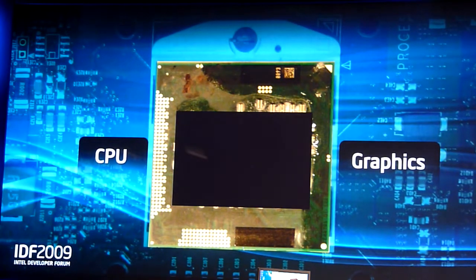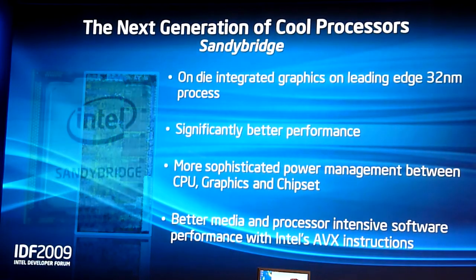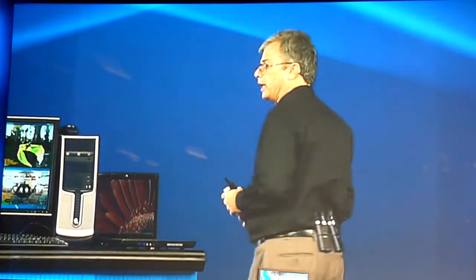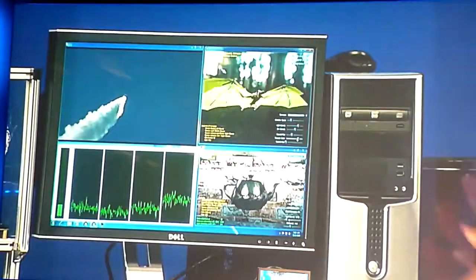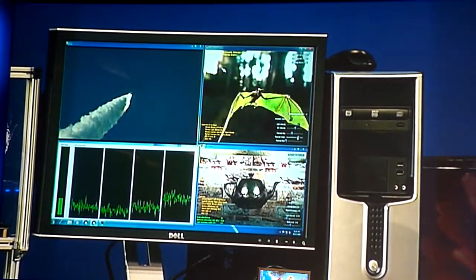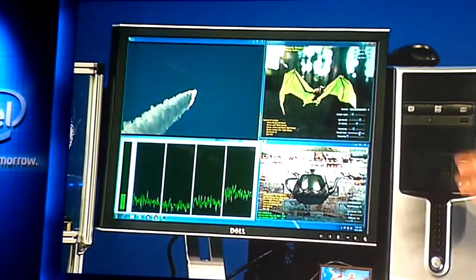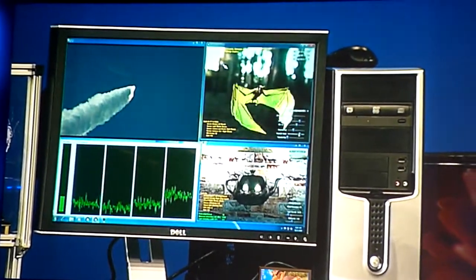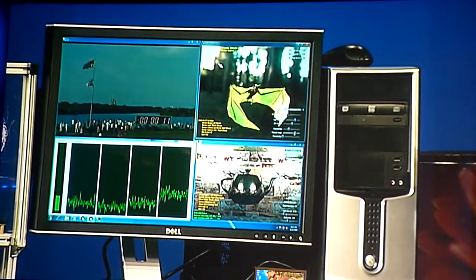We're going to move on, and on 32 nanometers we're going to have a second generation Turbo. This one, we're going to move monolithic. We're going to improve significantly all the parameters you could think about, from CPU to graphics, to adding new instructions, and to way better management. And this is an example of the functionality you already see on extremely early material of Sandy Bridge, just getting out of our factories into the labs.